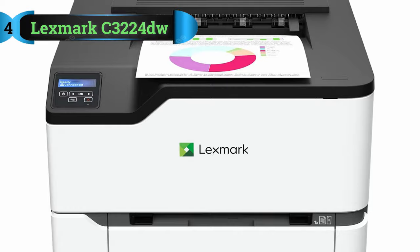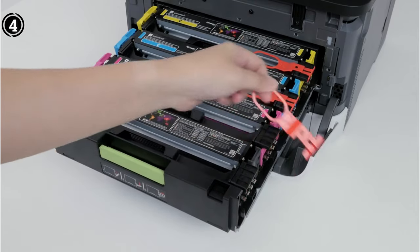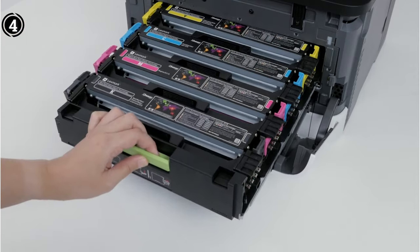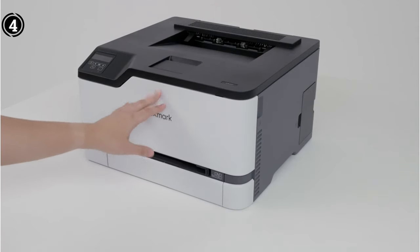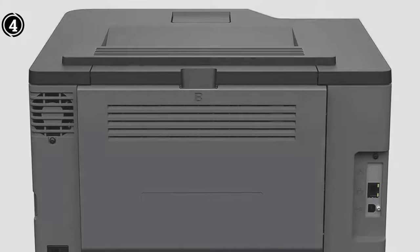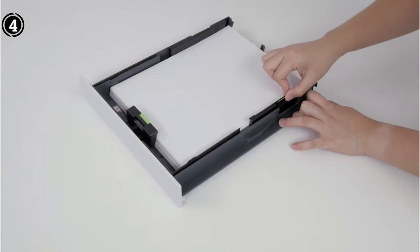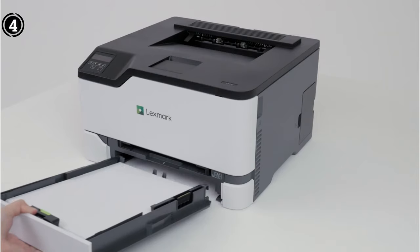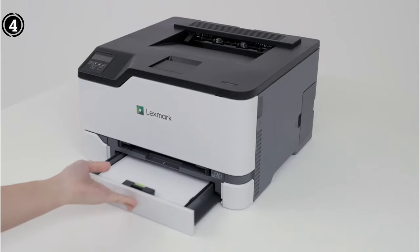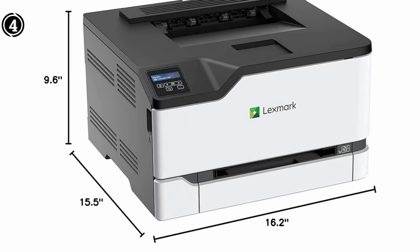List number 4: Lexmark C3224DW. The Lexmark C3224DW stands out as a versatile and eco-friendly color laser printer designed for optimal performance in office environments. Its compact design doesn't compromise on functionality, offering a tray capacity of up to 250 pages along with a single-sheet feeder. Setting up the Lexmark C3224DW is a user-friendly experience, thanks to its wireless capabilities, including standard Wi-Fi, USB, and Ethernet connectivity.